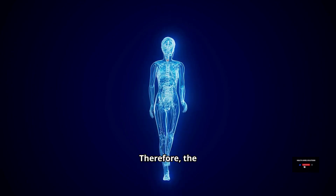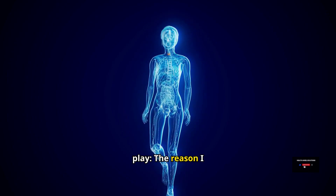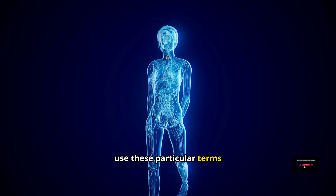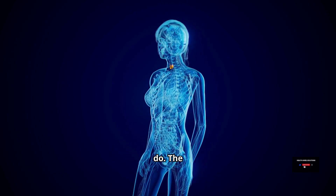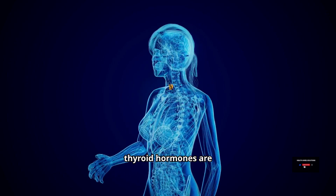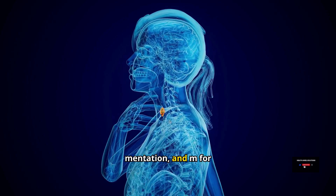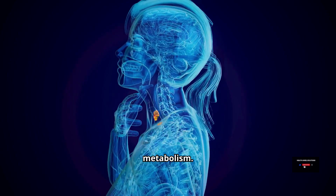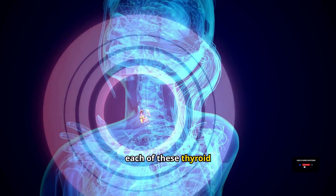The thyroid hormones are involved in the three M's: M for movement, M for mentation, and M for metabolism. The reason these terms are used is that they can help us remember what the thyroid hormones do — you can think of thyroid hormones as activating each of these.